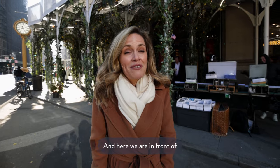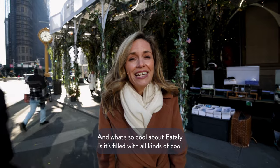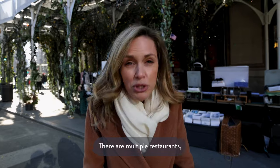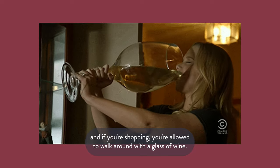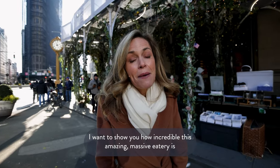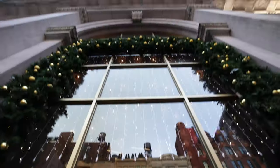Here we are in front of Eataly, which is one of my favorite spots in all of Flatiron. We're just on the edge of Madison Square Park. What's so cool about Eataly is that it's filled with all kinds of cool Italian products, there are multiple restaurants, and if you're shopping you're allowed to walk around with a glass of wine — really cool. Follow me, I want to show you how incredible this amazing massive eatery is that actually put this area on the map.